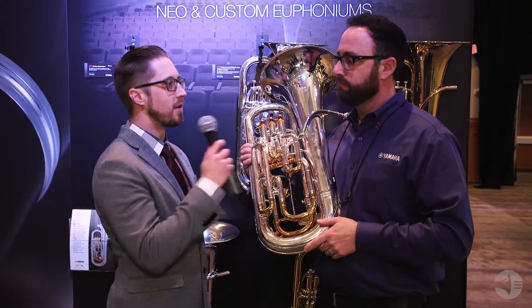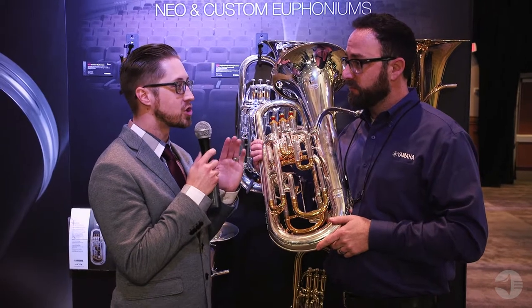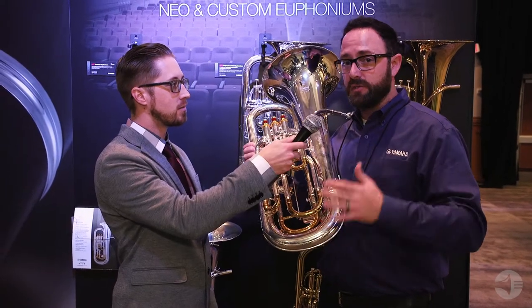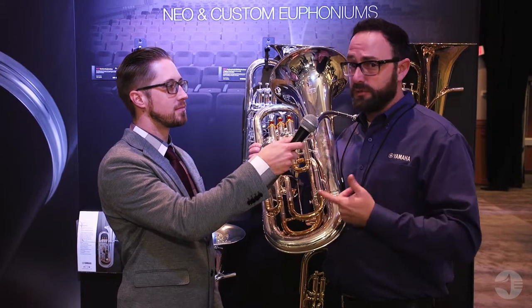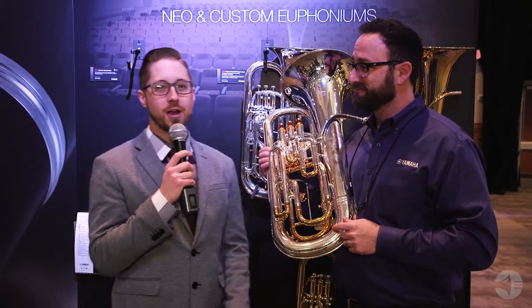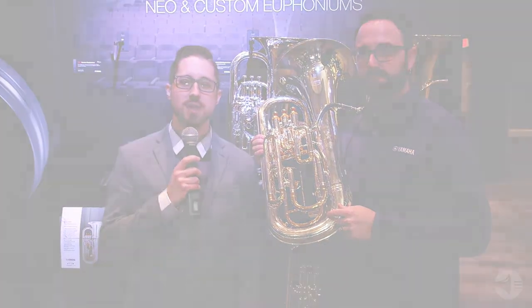One last question: do we know when this horn is shipping? They are shipping now — these are going to be immediately available after the show. If you have any questions about the new Yamaha euphoniums, be sure to leave them in the comments below.